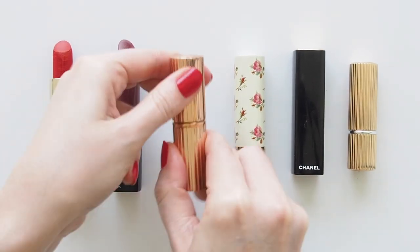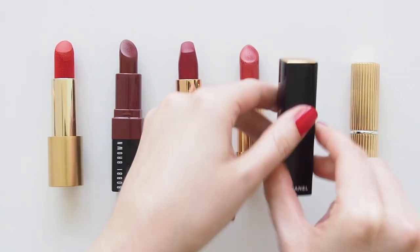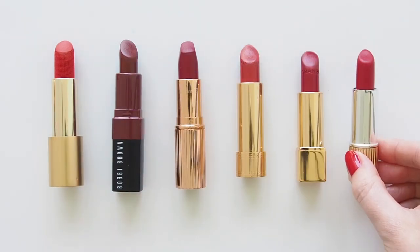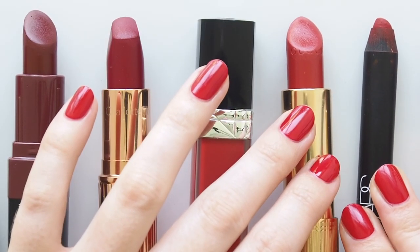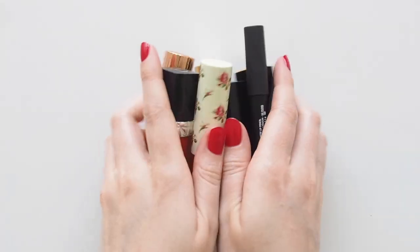Red doesn't need to feel intimidating. It can be toned down to something more subtle, then more dramatic. It's timeless, then it's modern, it's cool, then warm — everything in between. Then there's red tinted balms and red lip glosses — that's another story. You can find old videos on those topics linked below. I'm looking forward to hearing your favourite way to wear red in the comments.